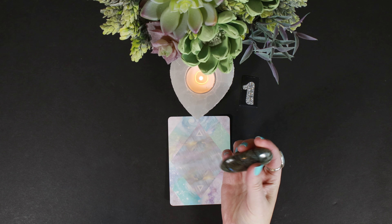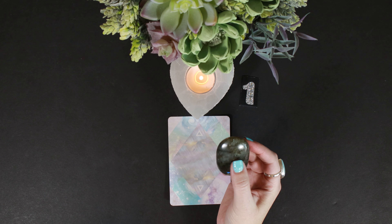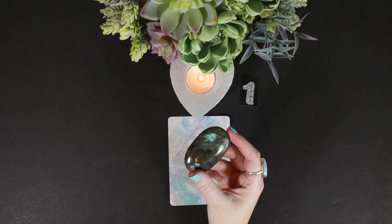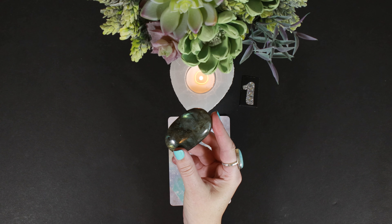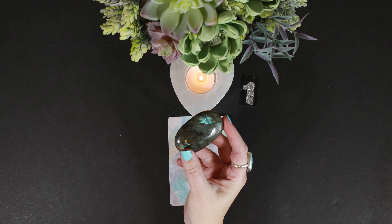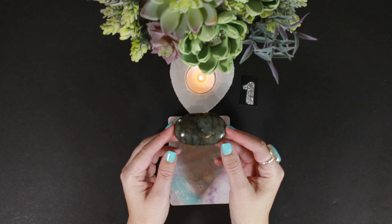Hello group one. If you picked this labradorite palm stone — it's believed to have magical powers that influence positive changes. If you're drawn to this, I feel like you are the positive change. If you want positive change in your life, you're the person who has to step up and be that change. It also works on the throat, crown, and third eye chakras — speaking to higher levels of being. Someone very spiritual.